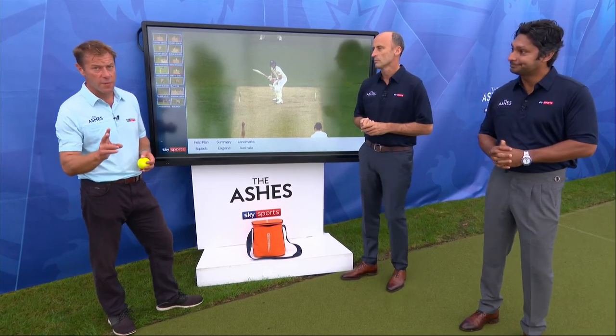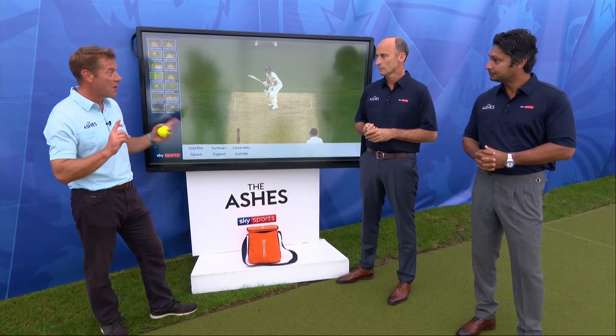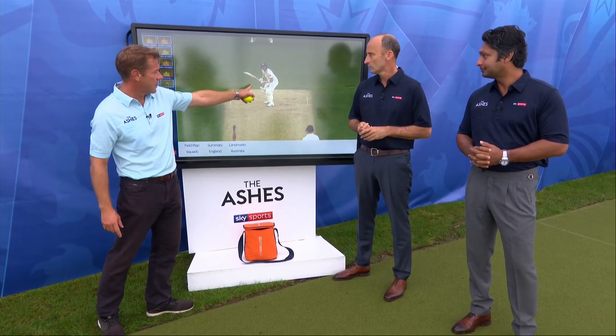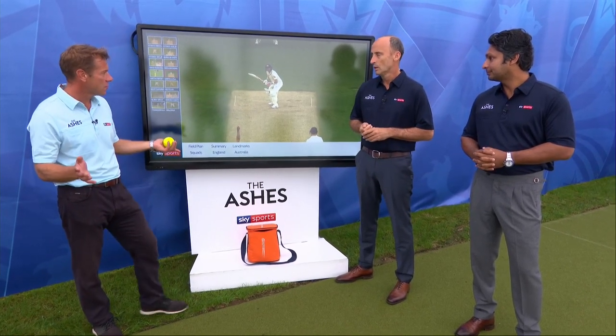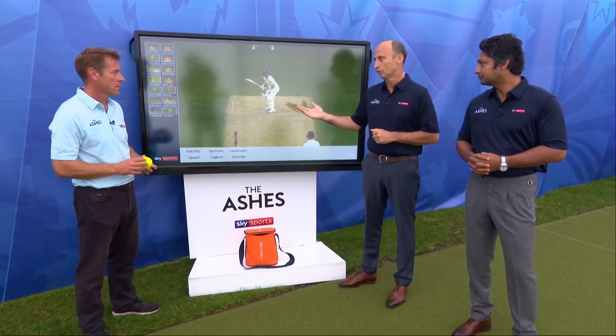Two century makers in this game, Rory Burns and of course Steve Smith, and he's still going in the second innings, both doing it their own way. Statistically, him and Bradman are the two greatest cricketers, and they have a very similar method.